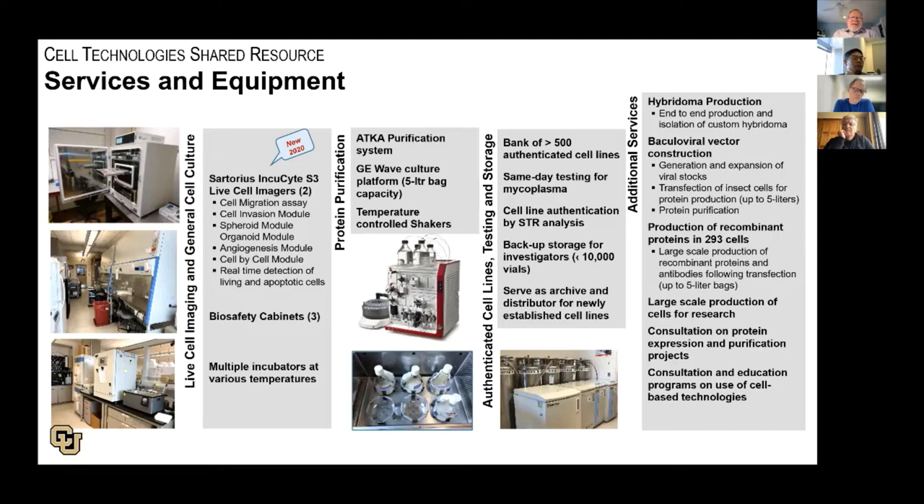We are heavily involved in the production and purification of proteins. We use the GE wave system, which has Teflon bags with a capacity of 5 liters in addition to traditional shaker flasks, and we use the ÄKTA purification system. With regard to the provision of cells, we have a bank of over 500 authenticated human cancer cell lines. We also have mouse cell lines and canine cell lines in our collection. We have an extensive backup capacity of in excess of 10,000 vials, and we offer rental of our liquid nitrogen space to investigators.